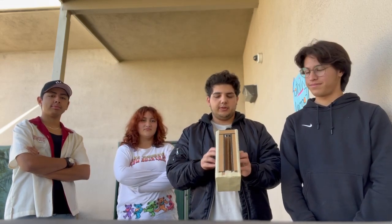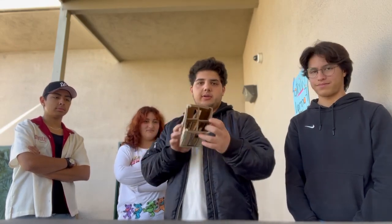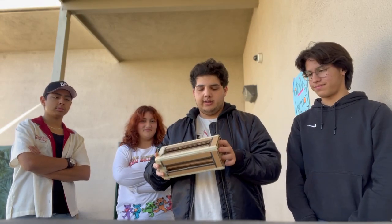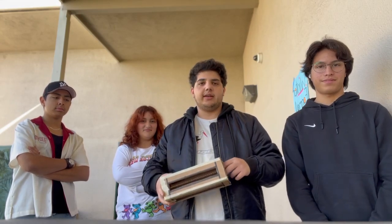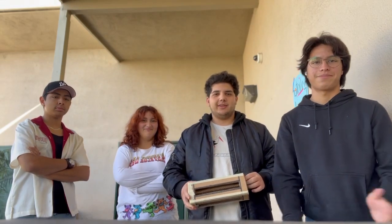Here's our final iteration of the crumple zone, which we believe would be the most optimal design for a car crash. The way it works is that we hit it head on and the energy gets distributed through these channels and pushed into the sides, reducing the amount of kinetic energy put onto the passengers as much as possible. Thank you.